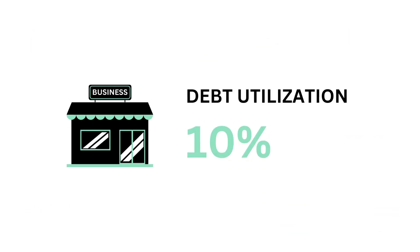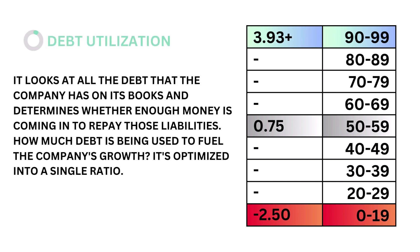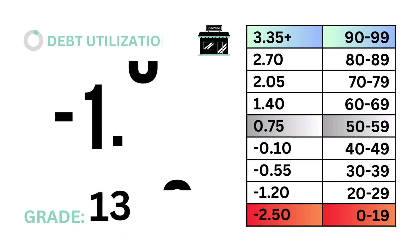Fourth, debt utilization, which accounts for 10 percent. Debt utilization looks at all the debt the company has on its books and determines whether enough money is coming in to repay those liabilities — how much debt is being used to fuel the company's growth. It's optimized into a single ratio. The models tell us that a debt ratio of 0.75 is considered average. Here's our debt ratio and debt utilization grade.